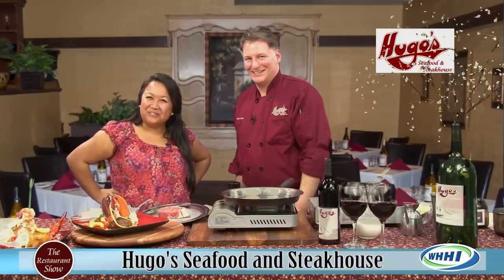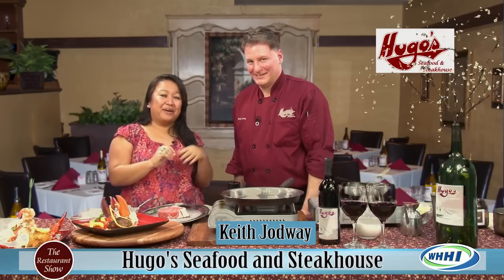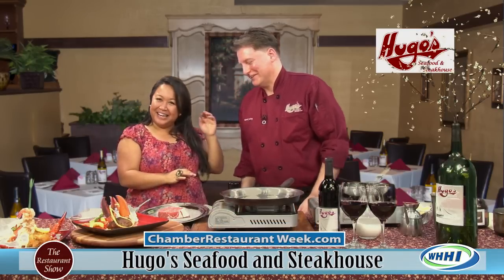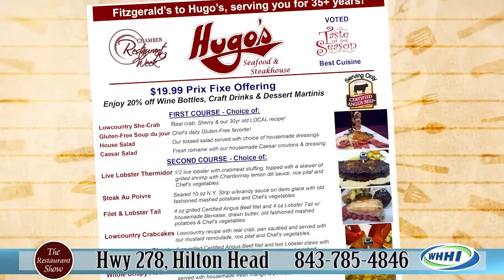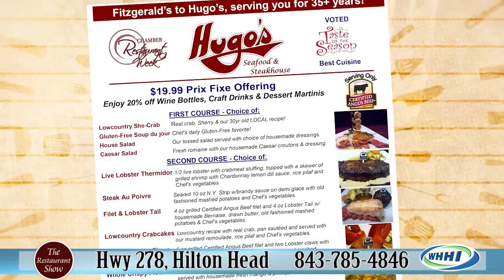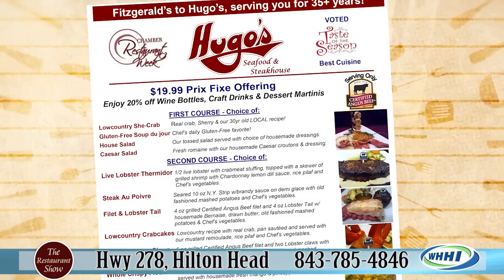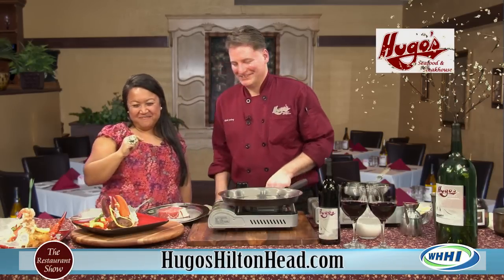Hi, everyone. Welcome to The Restaurant Show. We've got one more fantastic chef with us. Executive Chef Larry is busy getting everything ready — he's swamped, Restaurant Week is coming up. But Chef Keith is going to show us some of the beautiful things they're getting ready. It's a $19.95 menu, seven items, three courses, and a little secret surprise at the end.